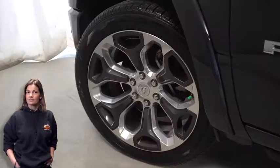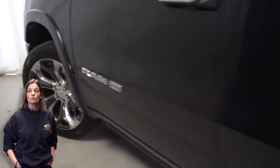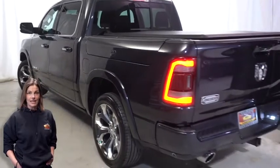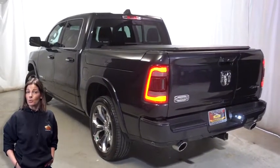LED fog lamps, 22 inch aluminum wheels, power heated mirrors, LED tail lamps, and tow package.